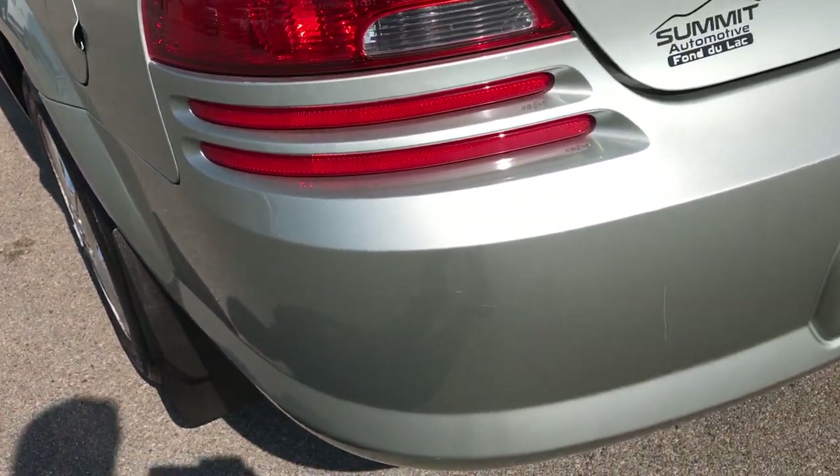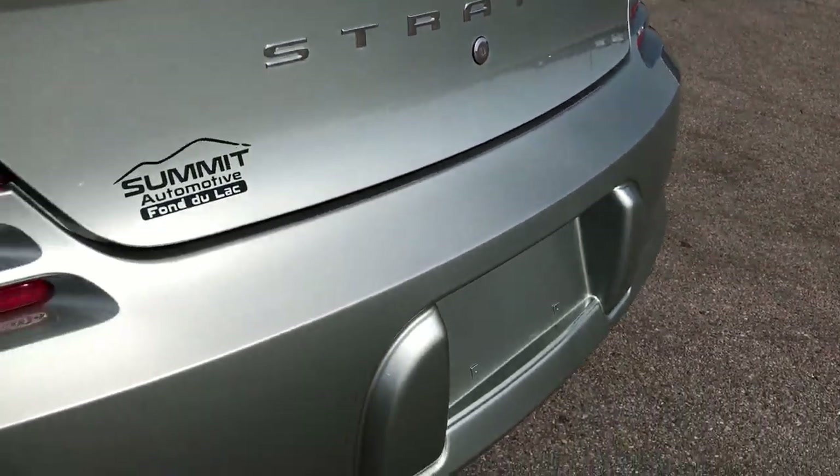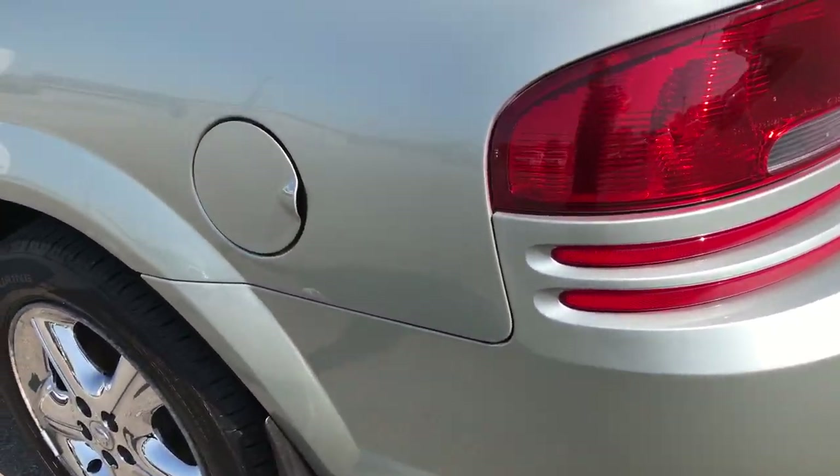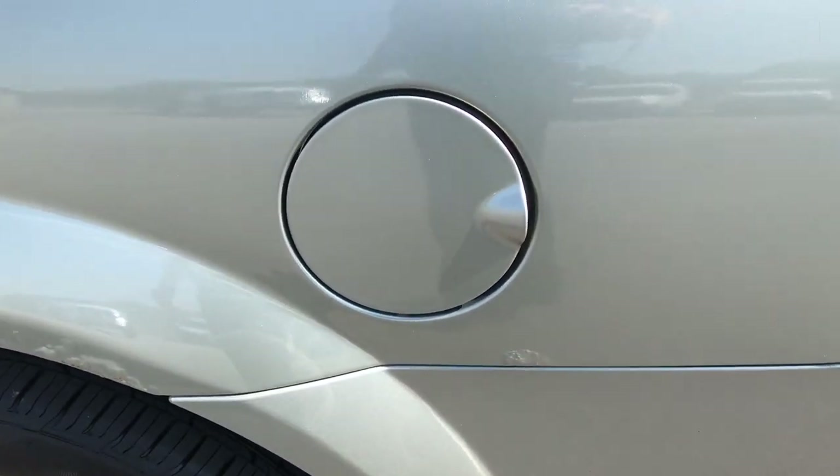The deck lid is in excellent shape — no dents or dings on that. The rear bumper is in really nice condition as well. There is just a little bit of rust bubbling on that wheel well there.